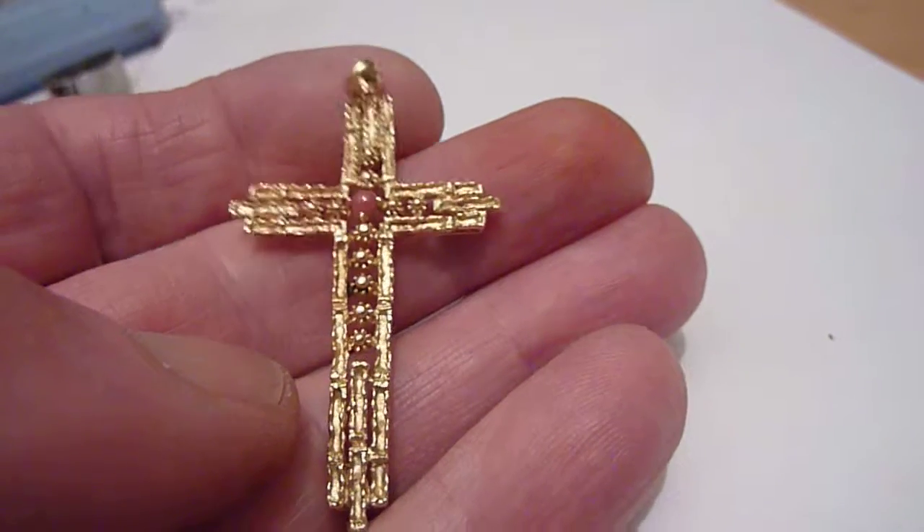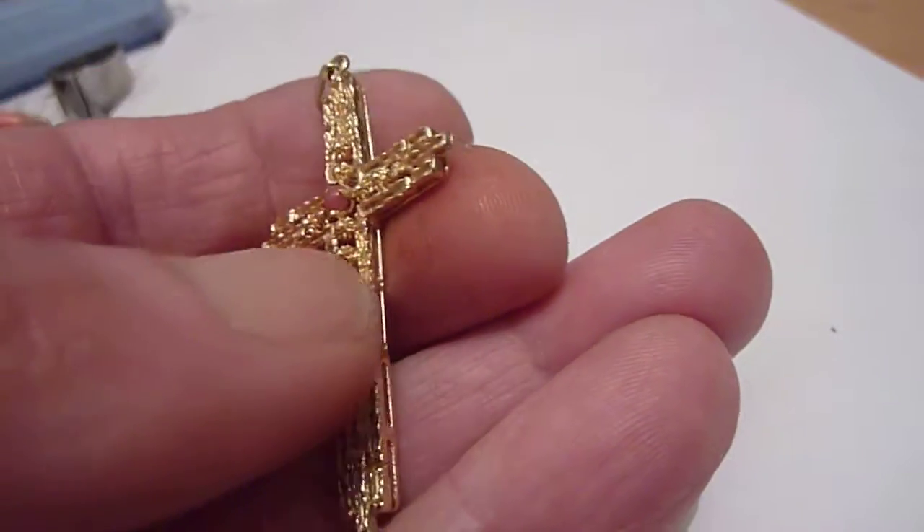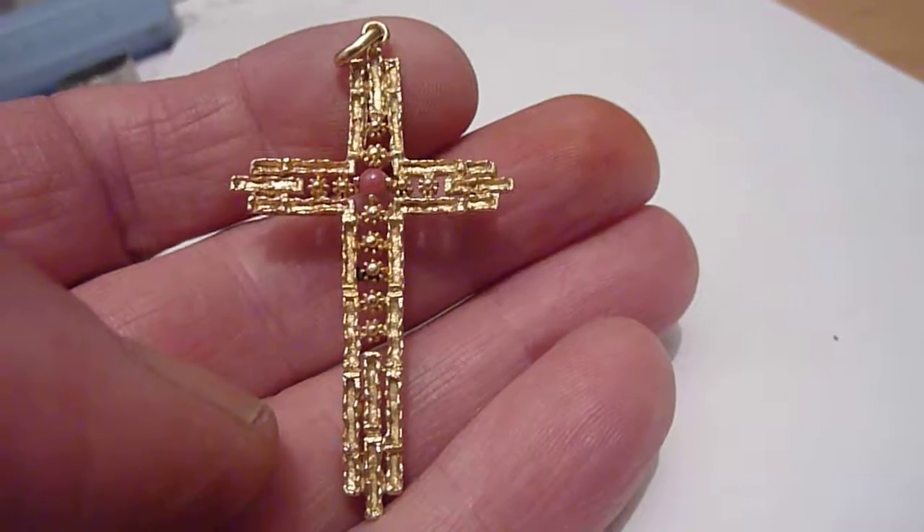Weighs 6.96 grams, so there's sort of nearly 160 pounds worth of gold in this piece. Really unusual, great condition.